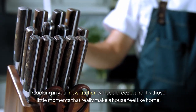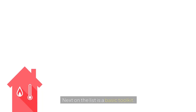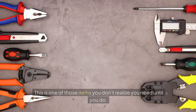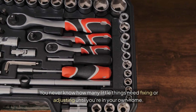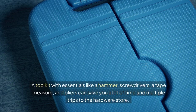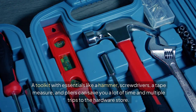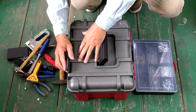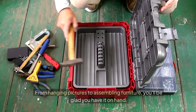Next on the list is a basic toolkit. This is one of those items you don't realize you need until you do. You never know how many little things need fixing or adjusting until you're in your own home. A toolkit with essentials like a hammer, screwdrivers, a tape measure, and pliers can save you a lot of time and multiple trips to the hardware store. From hanging pictures to assembling furniture, you'll be glad you have it on hand.